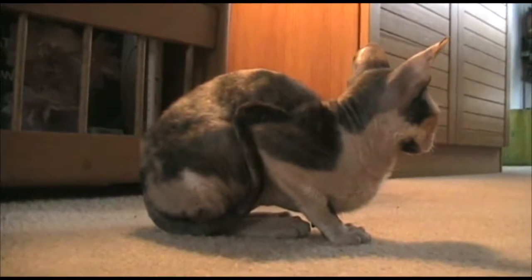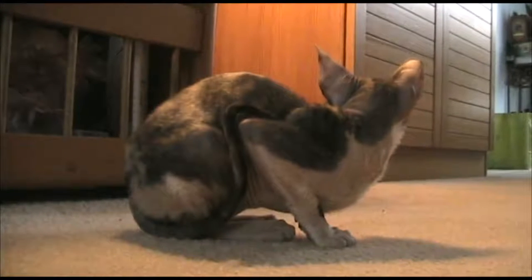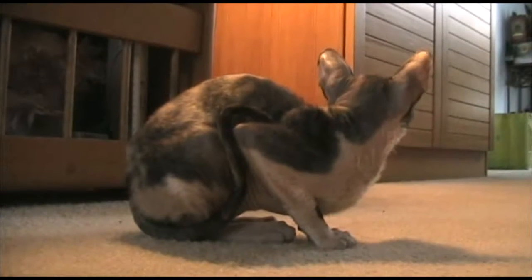Peter made this. It doesn't look like me — this is DJ Leo D. You thought it was probably me, but no. On a closer inspection, that's you. That's pretty funny.